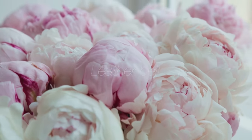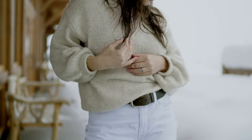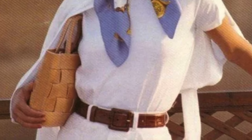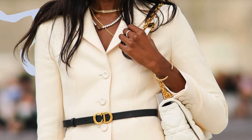The leather belt — a sleek leather belt can pull together any look with ease. It's more than just a functional piece; it's a style statement. Choose a belt that's versatile enough to wear with jeans or to cinch the waist of a floaty dress. A well-chosen belt with a tasteful buckle can be the final touch that takes your outfit from good to great.